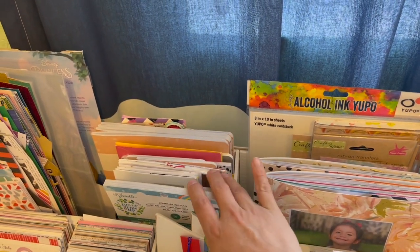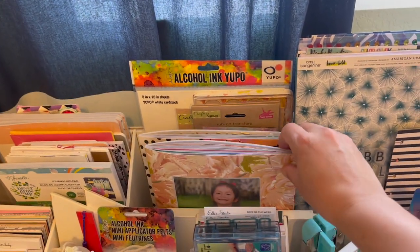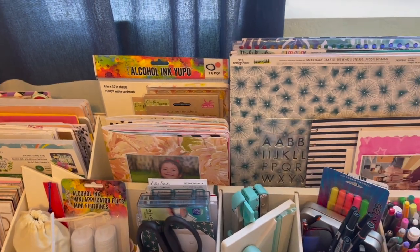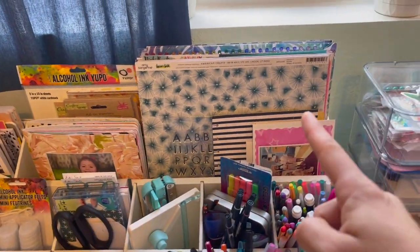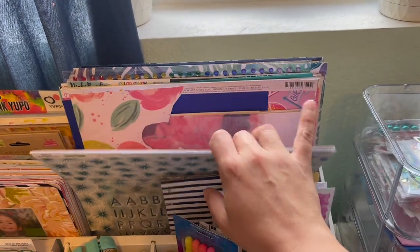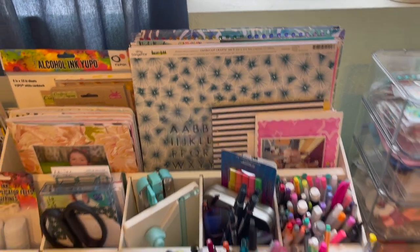These are my new Heidi Swapp Chapters and then my traveler's notebooks that are half in use. Here is where my current projects sit — you've seen these inserts a lot. There are stickers and alcohol paper, and then these are full 12x12 papers that I still need to cut.